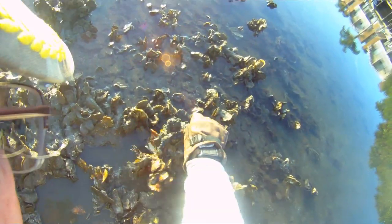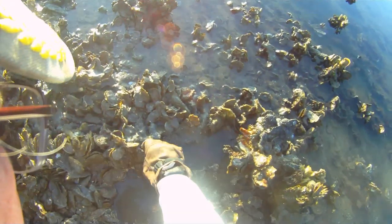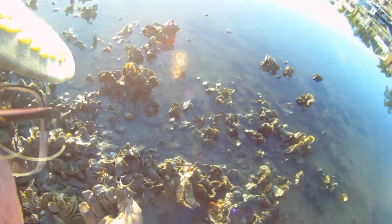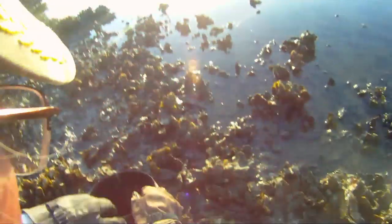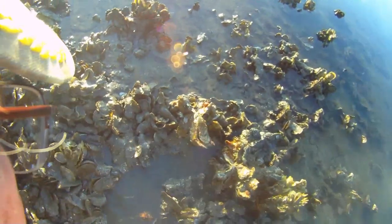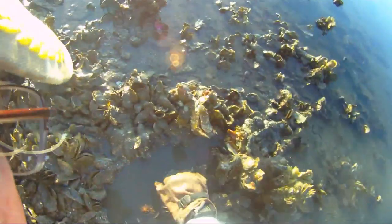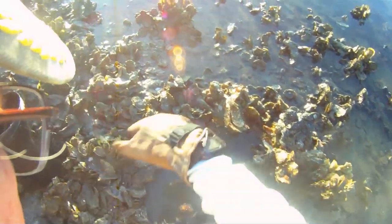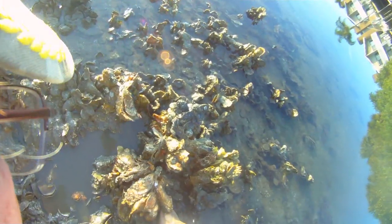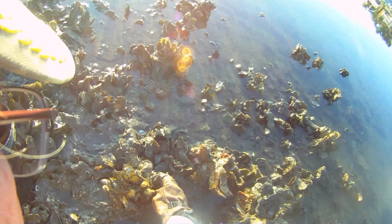There he is, right there — perfect size. There's a little one. Still haven't found that one that I was looking for. I know he's in there. Make sure you look on the bottom of your clumps of oysters too.